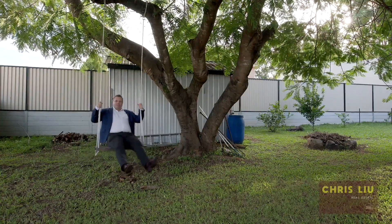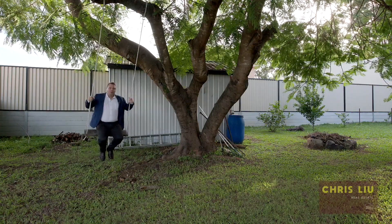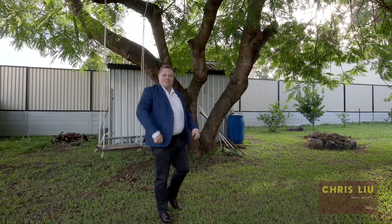If you see yourself taking advantage of this fantastic home and opportunity, give us a call. If not, we look forward to seeing you at the first open home.